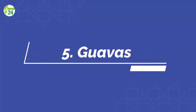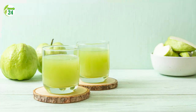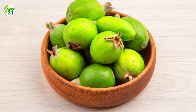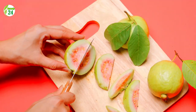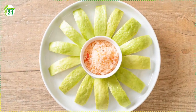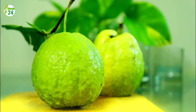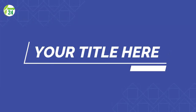Number 5: Guavas. This tropical fruit with pink flesh is native to Mexico and South America. A single guava provides 126 milligrams of vitamin C, equivalent to 140 percent of the daily requirement. It's particularly high in lycopene, an antioxidant. A six-week study of 45 young healthy adults found that consuming 400 grams of peeled guava per day reduced blood pressure and total cholesterol levels substantially.